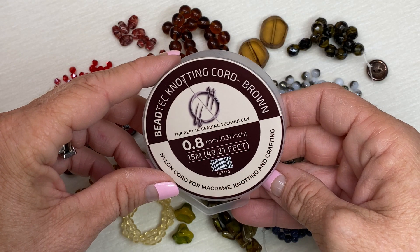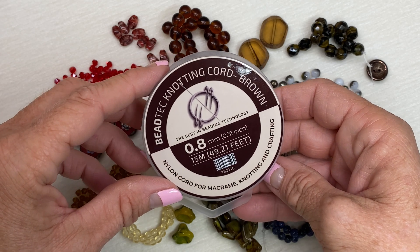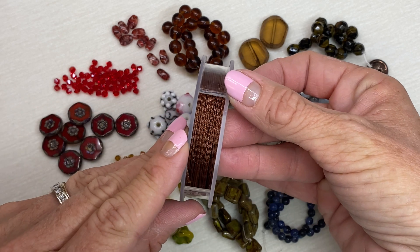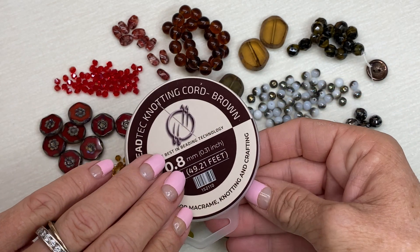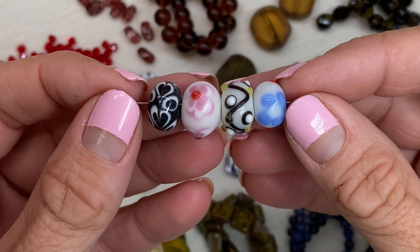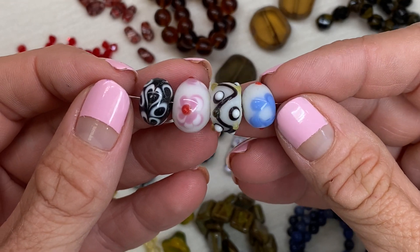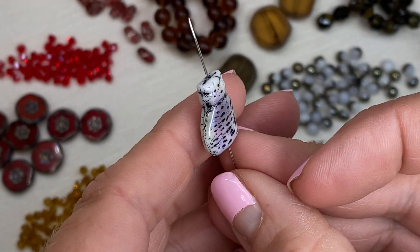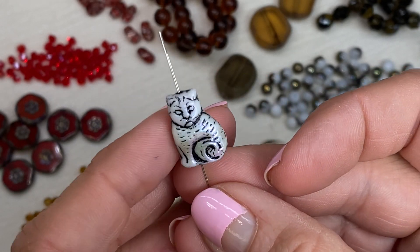In addition to all the beads this month, there's this brown B-TEC knotting cord — I think it's going to be a beautiful color to work with. There's also a fun mix of lampwork beads in this box, and there's a focal Czech glass cat finished on both sides with this iridescent wash.